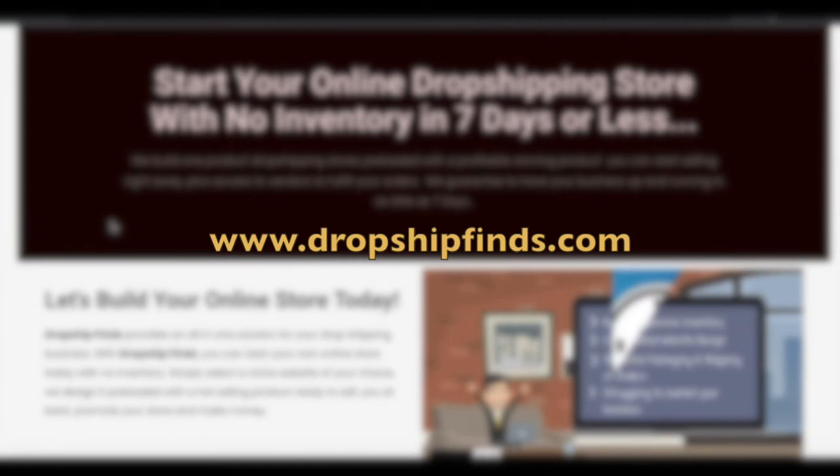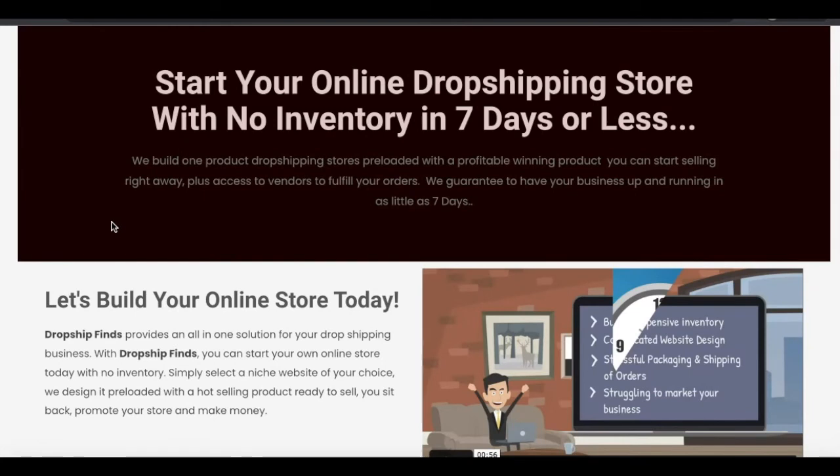With DropshipFinds.com, you can start your online store without the need to buy any wholesale inventory in bulk. The platform already has vendors that are willing to ship out the products directly to your customers as they order. So basically, your customer comes to your website to buy the product, and unlike going out there buying wholesale and hoping the product sells, the supplier is literally going to ship the product directly to your customer without you having to buy anything in bulk beforehand. This is an all-in-one dropshipping platform.